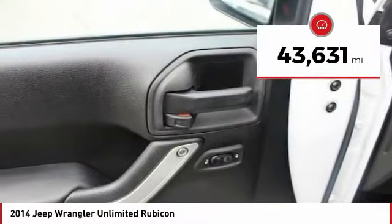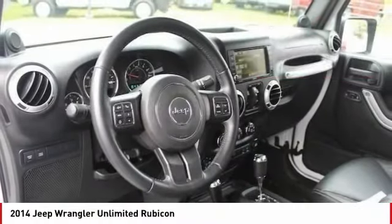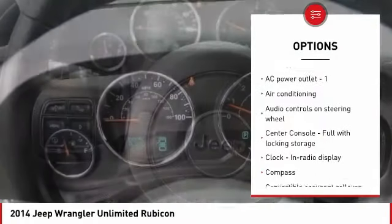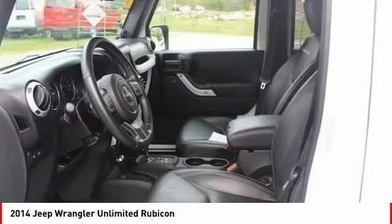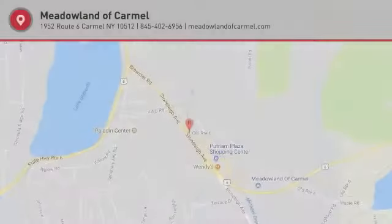This vehicle has less than 45,000 miles. Here are some of this vehicle's great options: air conditioning, passenger airbag, power steering, cruise control, compass, trip computer, fog lamps, power windows, remote power door locks, and tachometer. Wouldn't you look great in this vehicle? Stop in today and see for yourself.